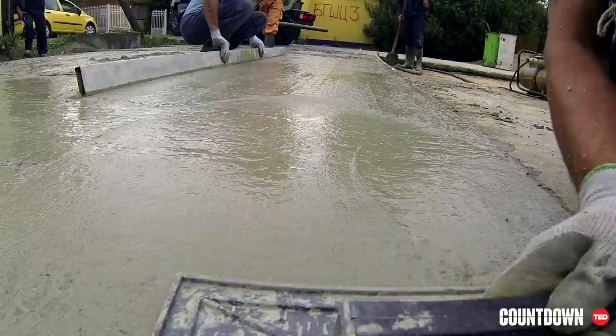For buildings, roads, and bridges, we pour what's called ready-mix concrete into a mold on the job site and wait for it to cure over time.